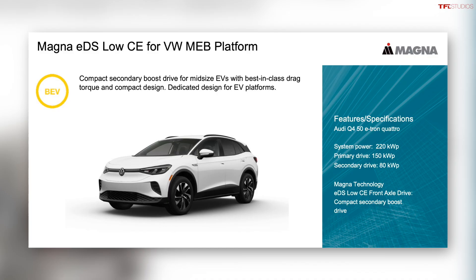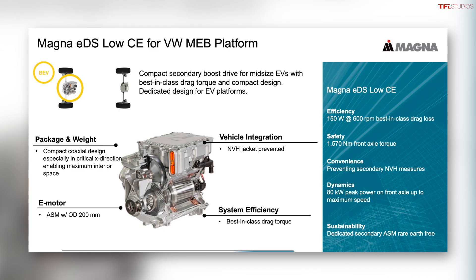Behind me is a production VW ID4 battery electric vehicle — basically a small crossover for five people with all-wheel drive. I'm here in a snowy field in the Upper Peninsula of Michigan with Magna, a systems and component engineering company that provides components for many vehicles including this one. The ID4 has a rear electric motor and a front electric motor system provided by Magna.